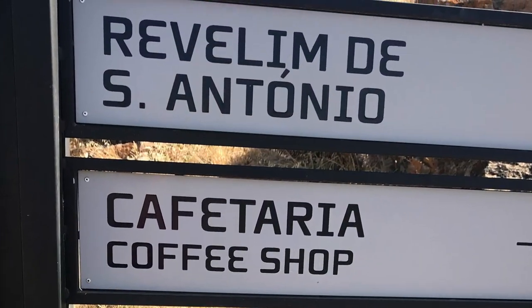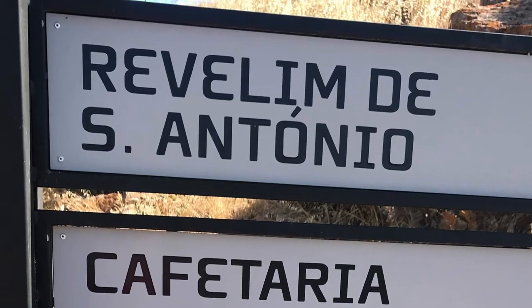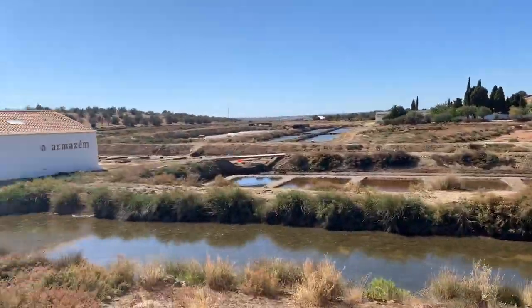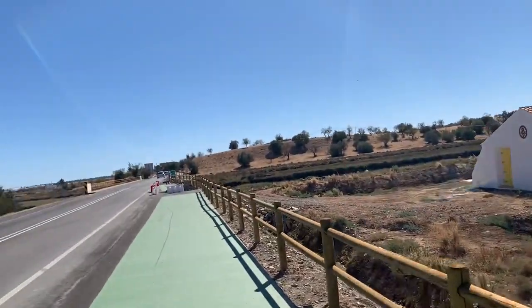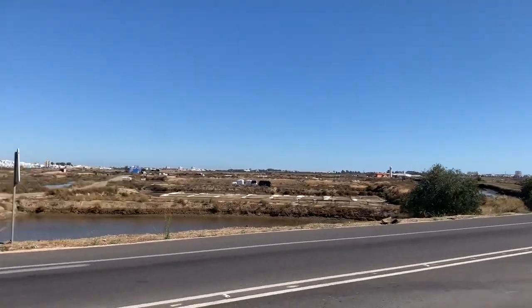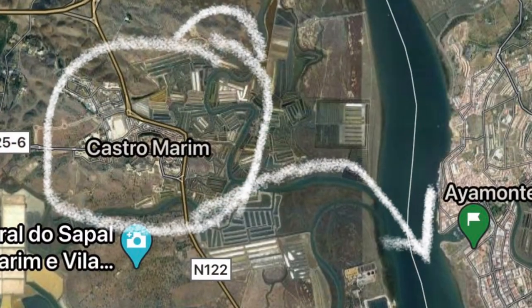This little area is called the Revelêm de Santo António. It was built as an artillery platform and it helps control the river approaches to Castro Marim. Castro Marim overlooks the river to Spain — the Guadiana River is the border to Spain.